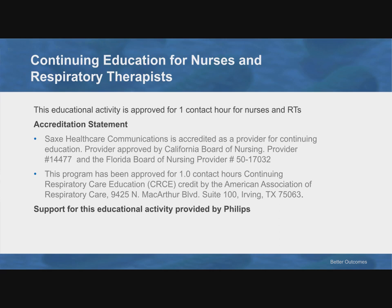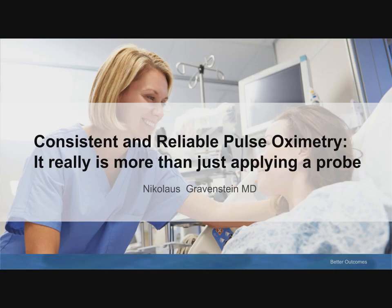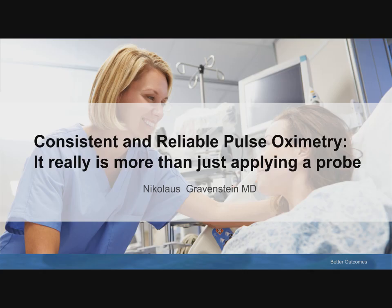He has the following disclosures: he's a consultant to Philips Medical, as well as a consultant to 410 Medical. This continuing education program is approved for one contact hour for nurses and respiratory therapists. Here's our accreditation statement, which you are welcome to read. Support for this educational activity is provided by Philips. And now I'm going to turn it over to Dr. Gravenstein, who's going to talk to you about pulse oximetry.